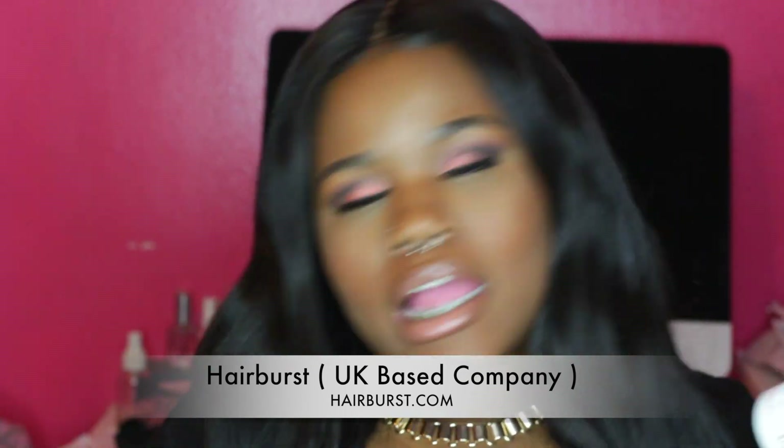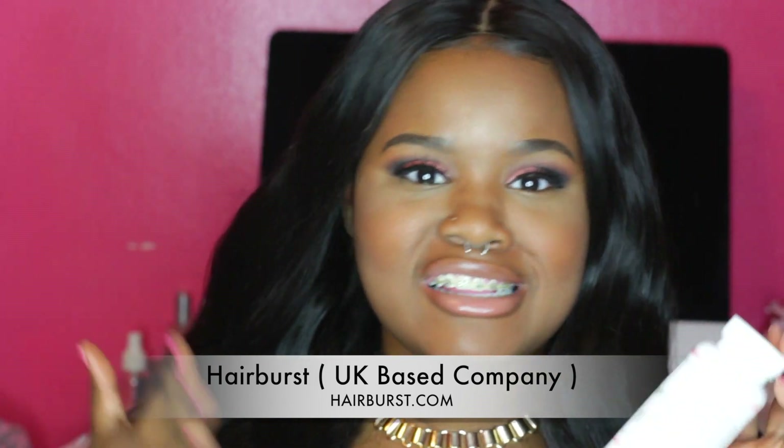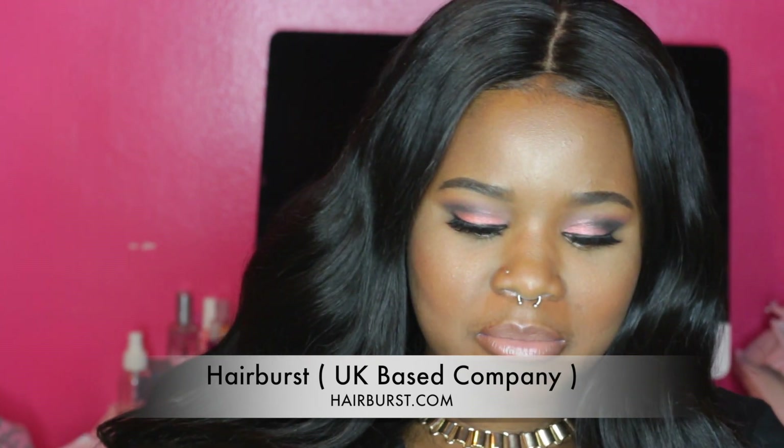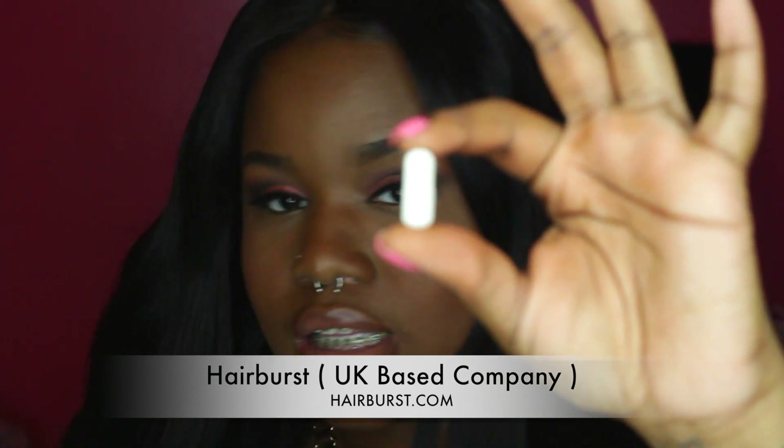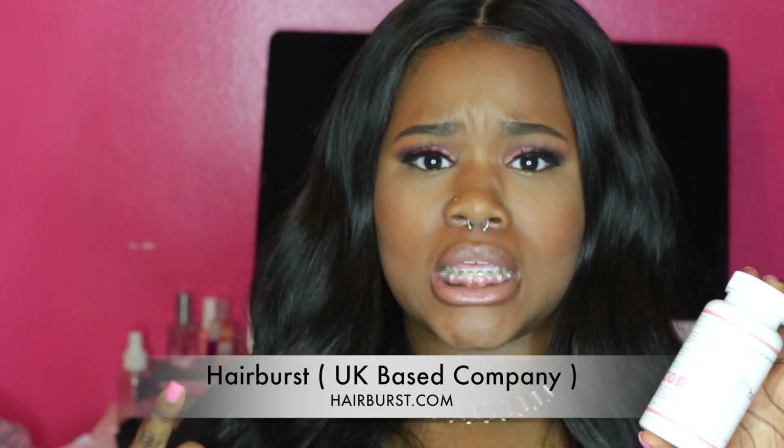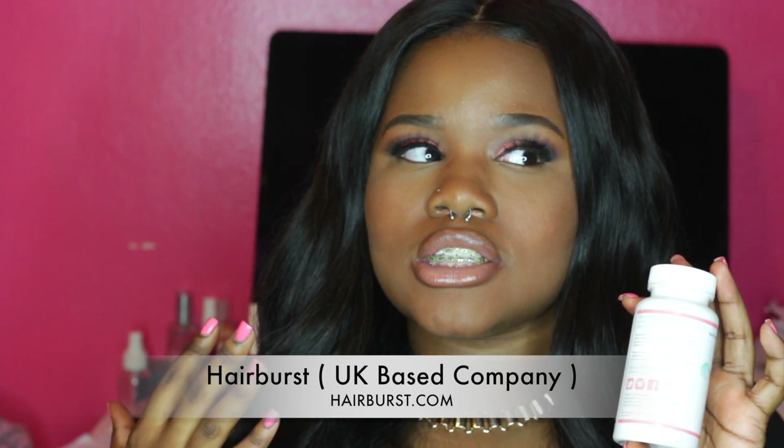The first item is Hair Burst pills. I have been taking these pills for about two weeks now and I'm absolutely in love with them so far. They promote less shedding — and you know everybody's natural hair sheds, that's just life — and they also promote longer hair growth. The capsule is not too big, not too small, and it's packed with vitamins A, B, C, D, biotin, zinc, and so many more.